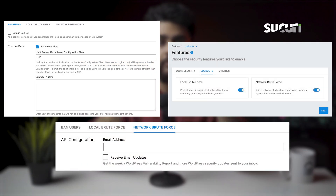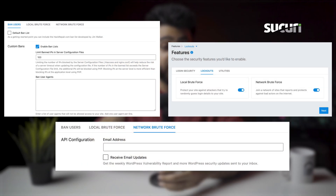Overall Sucuri's brute force feature was a washout. You wouldn't think that when you see the configuration options on the dashboard, because there are so many options it becomes overwhelming. We prefer fewer options with a feature that actually works rather than the opposite.